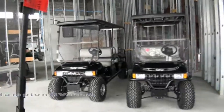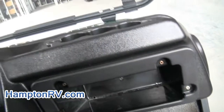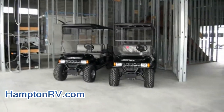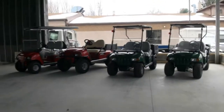We're here in our new showroom that we're building. We definitely want to move some of these so we can make room. We also rent and service golf carts like these — you name it. We have electric ones, we have larger ones to bring whole parties along. Just let us know what your needs are and we will fulfill them here at Hampton RV. Thank you.